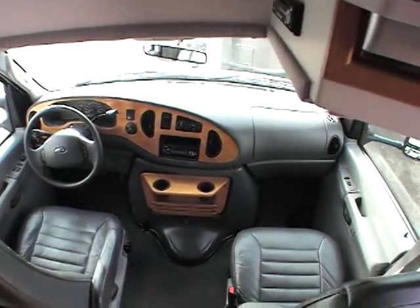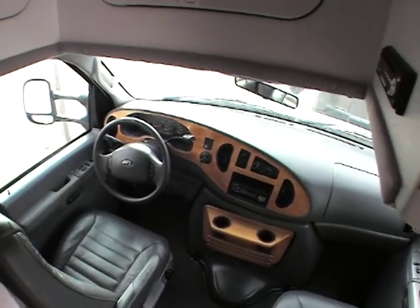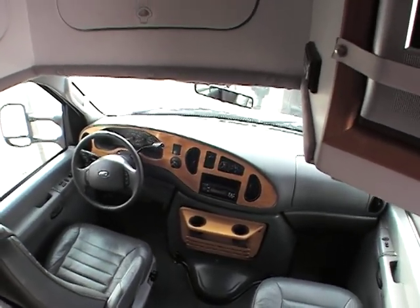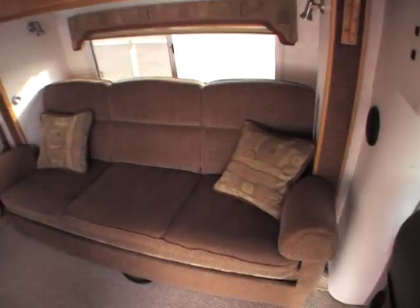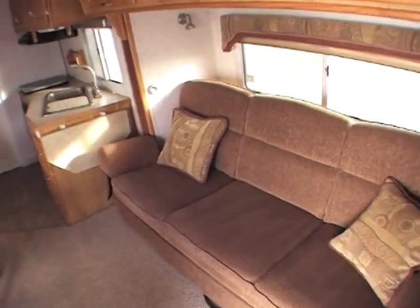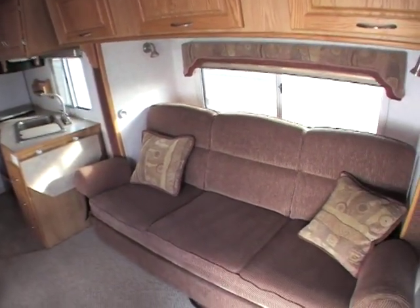If you look at the front, it's got leather seats, power mirrors, tilt cruise, and a CD player. That is a jackknife bed — it's powered. I'll probably show you that real quick, but it looks like we've got the battery turned off.